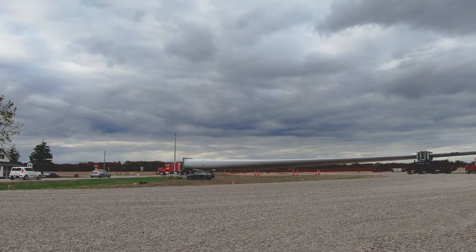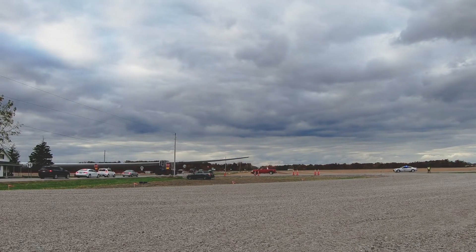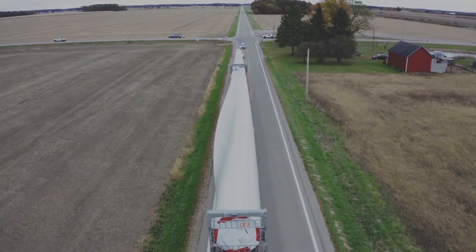The challenge here was dealing with the sheer size of turbine components. This 110 megawatt power project was very unique in the fact that it was set to receive the largest wind turbine blade ever transported over the road in North America.